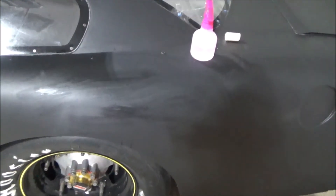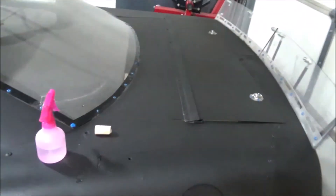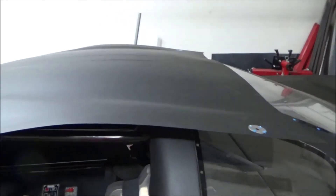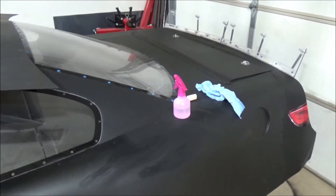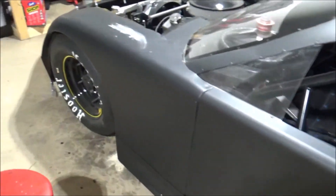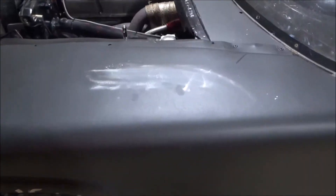Once that dries it'll be back to flat black — you'd never even know anyone wrote there. The cool part is that every single week I could have a completely different paint job going. One of the things I think I'm going to do is wheel the car out into my driveway the night before race night, and all day Friday any of the neighborhood kids can just come up, grab a piece of chalk, draw on the car, and autograph it themselves.